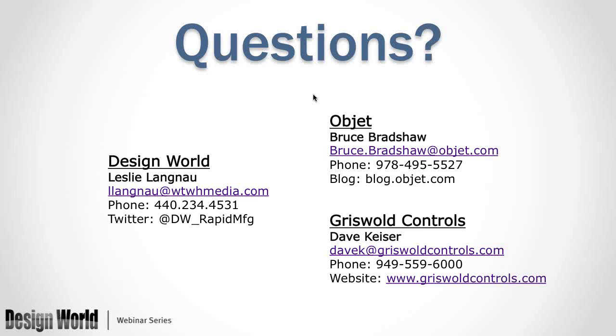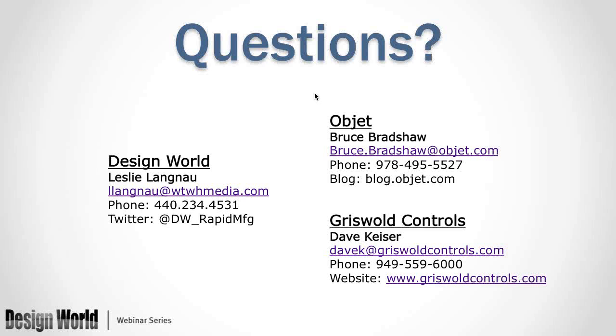If I have not addressed your question, please feel free to email either Bruce or Dave — the information is on your screen. You can also email me and I'll make sure the question gets to the proper person. I'd like to thank everyone for attending this webinar. Thanks so much, Leslie. We appreciate it. And Dave, once again, thanks a lot from OBJET's perspective for sharing your information. Likewise, I appreciate the opportunity — thank you very much. Those of you with questions that haven't been addressed, these will get to Bruce and Dave. Thank you again, everyone, and have a great day.